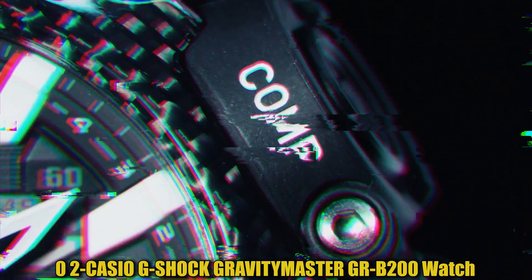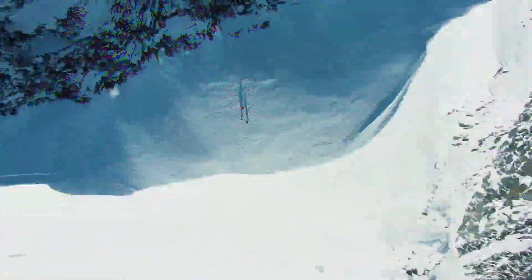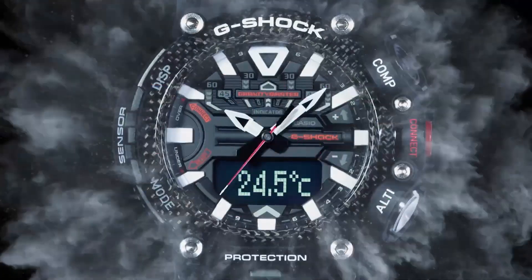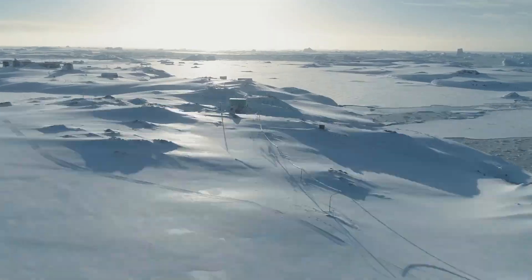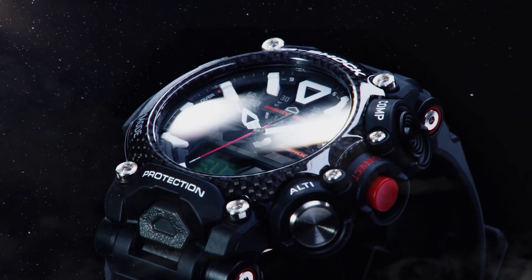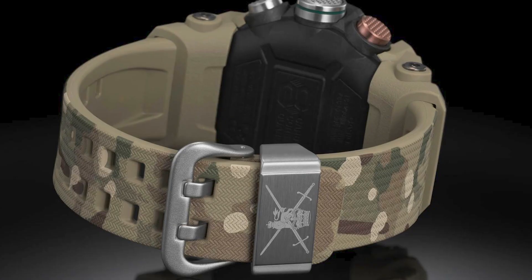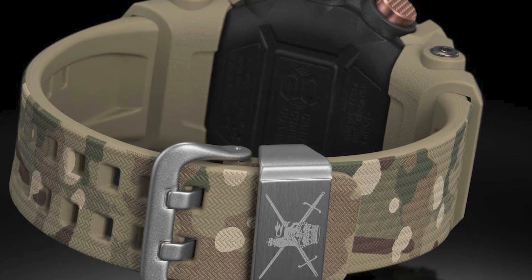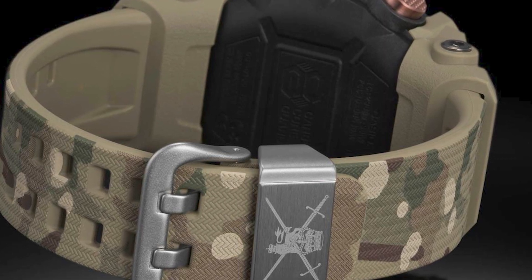This wristwatch has a round shape with a mineral dial window and an analog-digital display type, secured by a buckle clasp. The case is made of resin with a diameter of 5.4 cm and a thickness of 18.3 mm. The band is also resin, men's standard size, in black. The dial is black and the bezel material is resin and carbon fiber. The watch features a day-date-month-year calendar, shock resistance, double LED light, compass, altimeter, barometer, thermometer, accelerometer, step tracker, and world time. It has a quartz movement and is water-resistant to 200 meters.